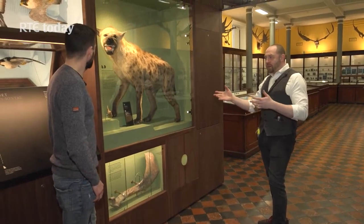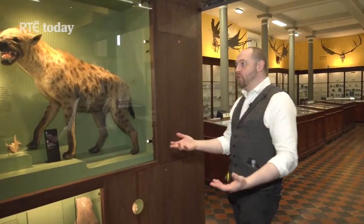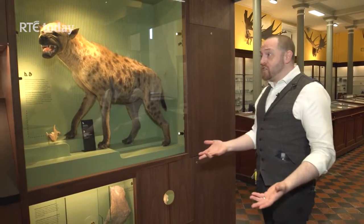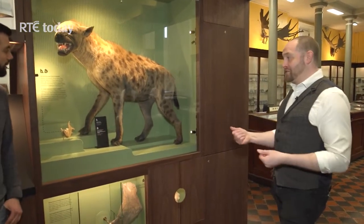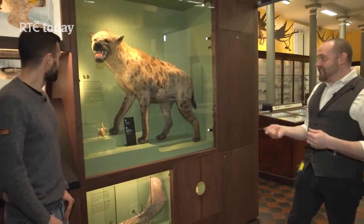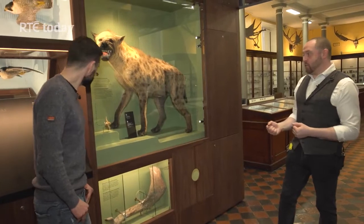It shows how Ireland has obviously changed. It's a constantly changing environment — it has been, and always will be. The climate changes. In this case it changes much more slowly than what we talk about today, but it's something which has happened and it's something where we have evidence for it in the form of these fossils.